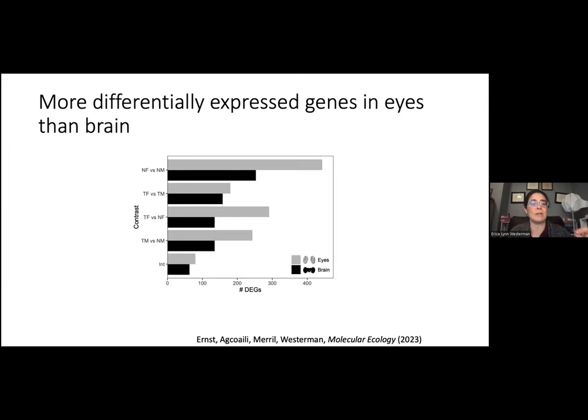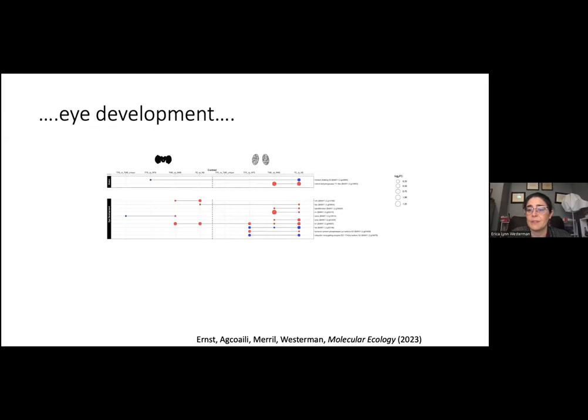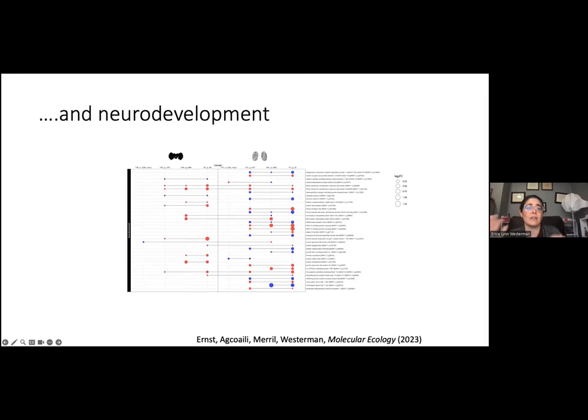So what are some of those vision genes in the eye? We found differentially expressed vision genes including retinol dehydrogenase, which is upregulated during social interactions in the eye. We also found eye development genes such as smoothened — a G-protein coupled receptor — and spense, which has been implicated in mate preference in other butterfly systems. We also get differences in neurodevelopment genes and hormone signaling genes as well.